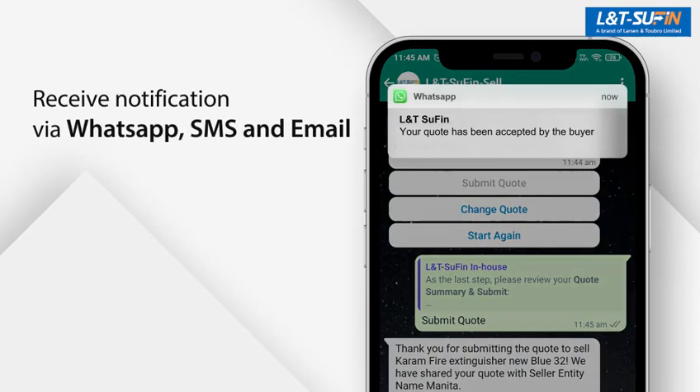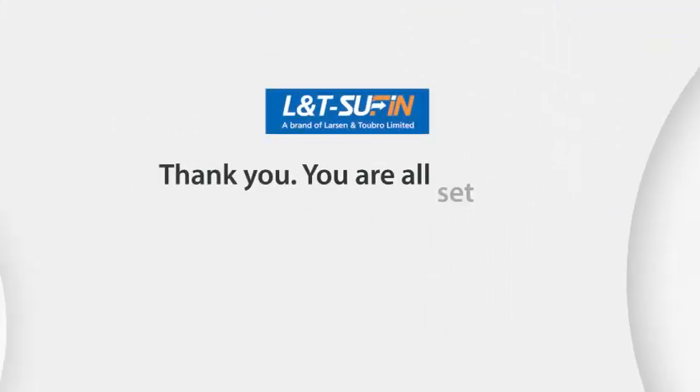Once the buyer accepts the quote, you will be notified about it via WhatsApp, SMS, and Email. Thank you.